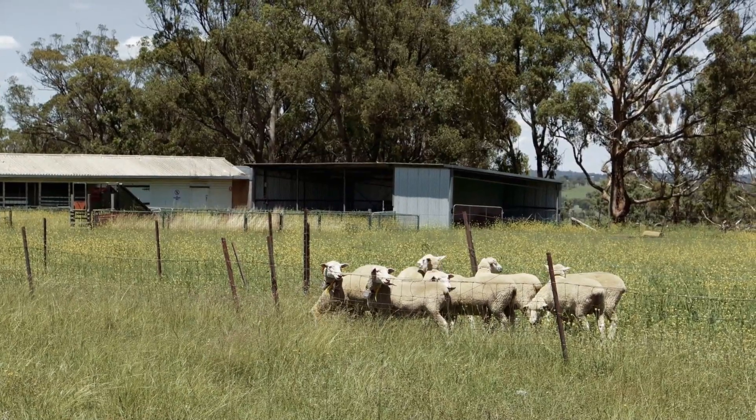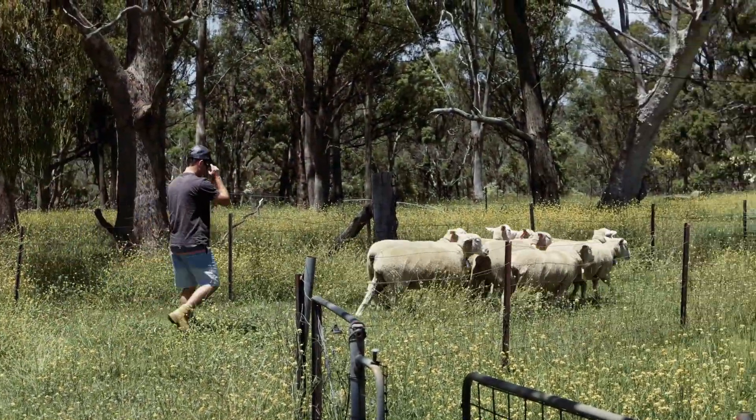Some parts of the paddock can often be overgrazed and some parts aren't grazed as heavily. That's what we're able to identify with this study.